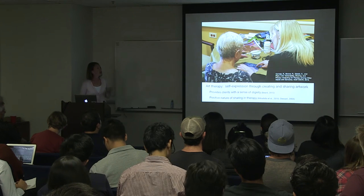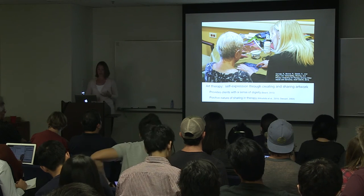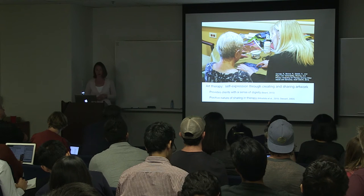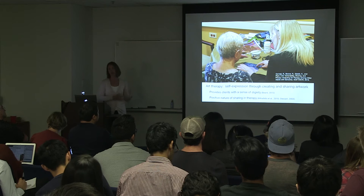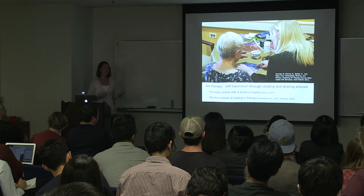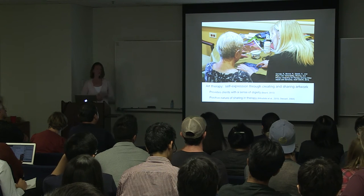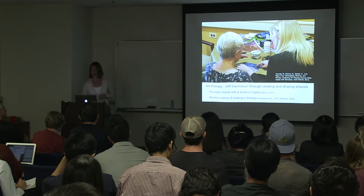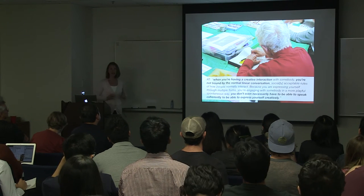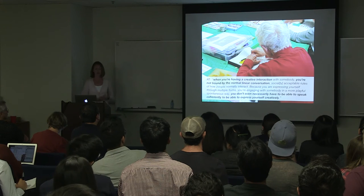In contrast, the practice of art therapy is all about providing clients with a sense of dignity. They're positioned as capable and competent artists. It's about empowering people through creation and sharing their artwork, and helping people connect with other people through the act of making and sharing. Our research in this context involves over two years of field research in a skilled nursing and assisted living facility, particularly within the memory care center. We've also supplemented this with interviews with 13 additional art therapists. At HCI, we often try to find ways to enable users to have a voice in the design process, and art therapy really provides a model of how to achieve this with adults with dementia.